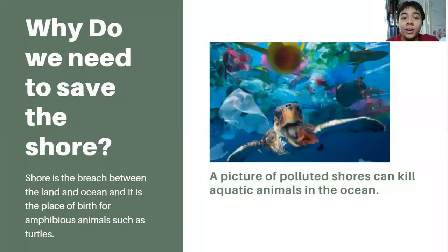So why do we need to save the shore? To me, the shore is like a bridge between the land and the ocean. It is the place of birth for amphibious animals such as turtles. As you can see, there's a picture beside it showing that polluted shores can kill aquatic animals in the ocean. When you throw rubbish at the shore, it will automatically go into the ocean, and aquatic animals will eat it and somehow die because when plastic enters their digestive system it will kill them. This is especially common with turtles — based on research, every dead turtle has plastic inside their body.